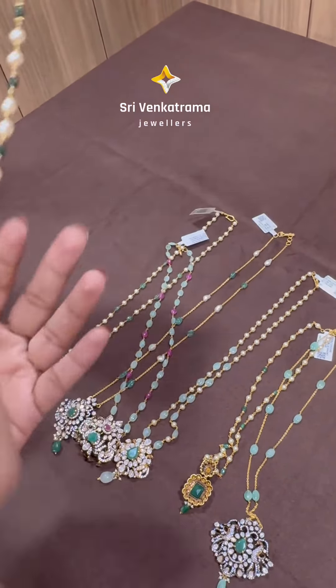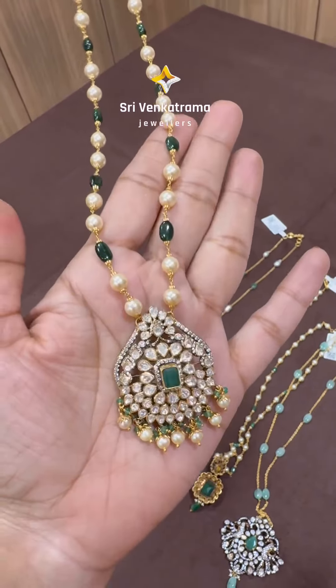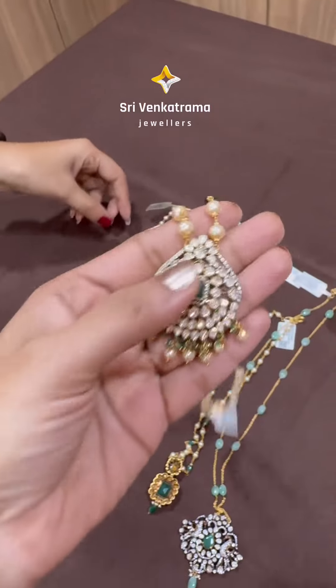And this beautiful pendant — this comes with a combination of south sea pearls and emeralds, in a drop shape. It is quite heavy.